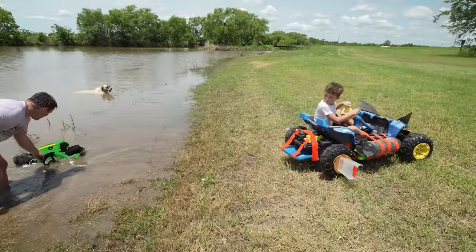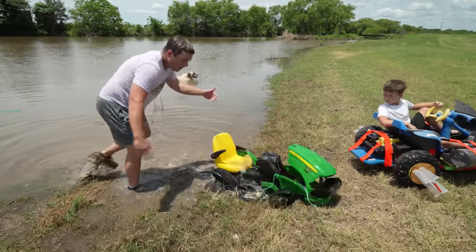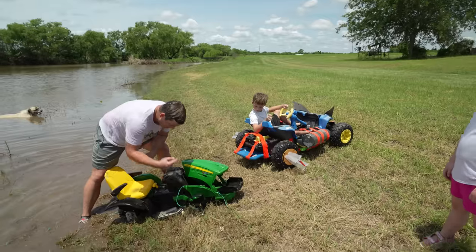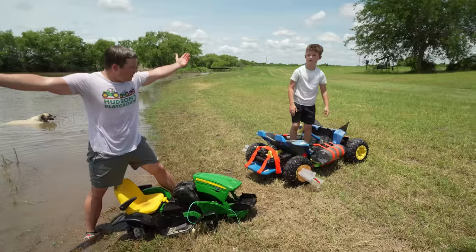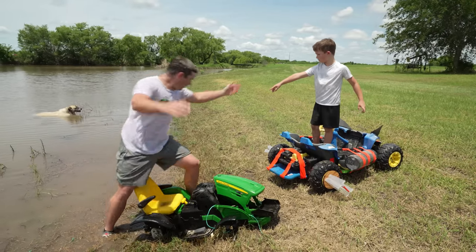There you go! Perfect! Now I got the tractor! Wait! Guys, what happened to the tractor? I don't know. We're missing tires! We're missing a steering wheel! Do you think the storm destroyed it? Probably! Do we need to go back in to find the wheels and stuff? Probably! Okay, I guess we're going back in the water!